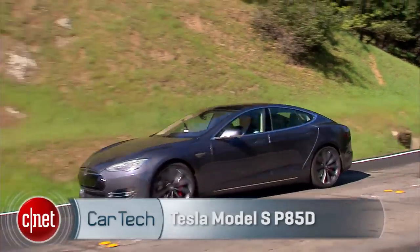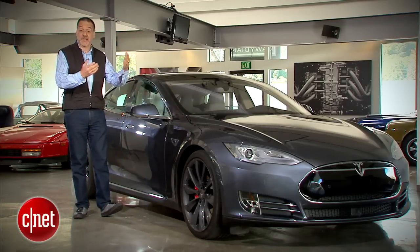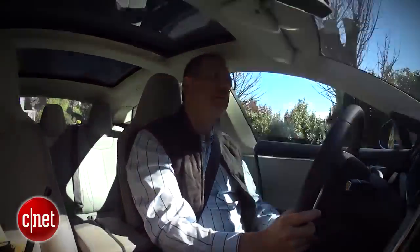The Tesla Model S P85D has two major headlines around it. First of all, dual motors, which predicates all-wheel drive. And secondly, you've got some autonomy or autopilot technology. Let's run them down quickly.